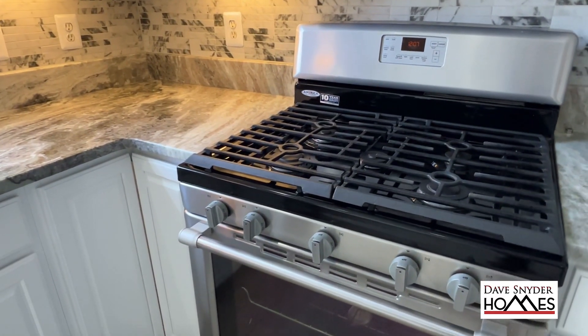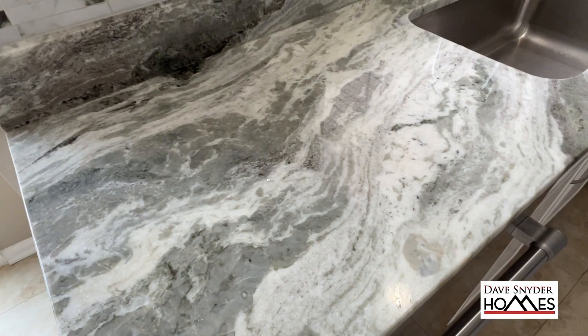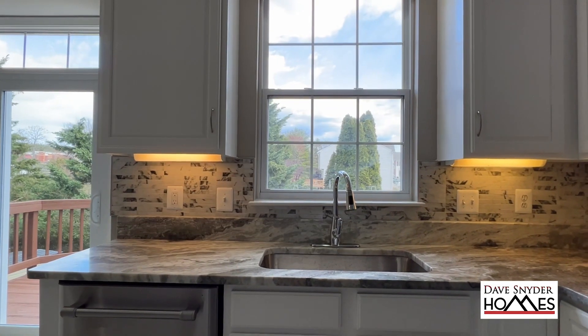In the kitchen, you'll notice there are stainless steel appliances — Maytag — and also a brand new granite countertop with a brand new sink and faucet.